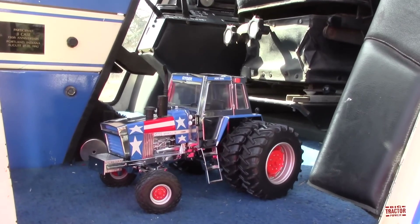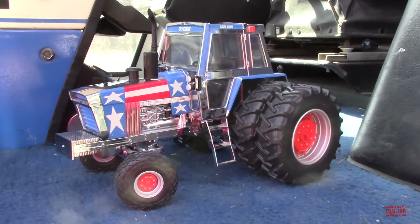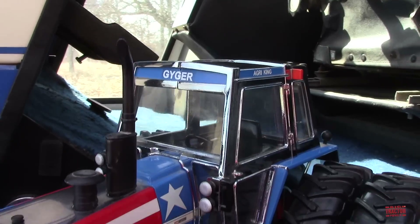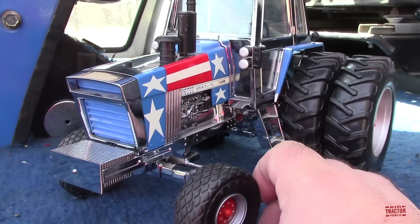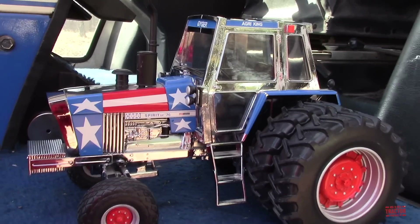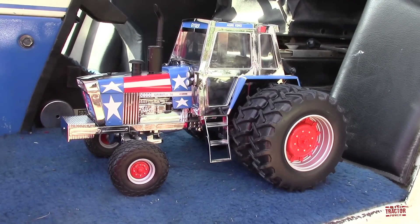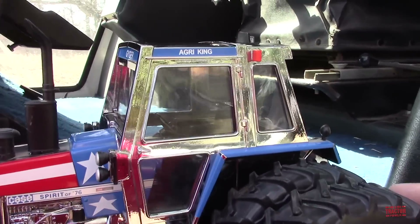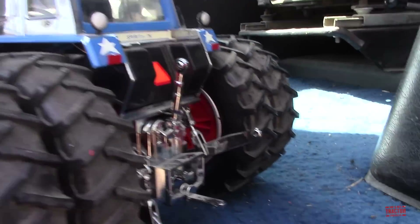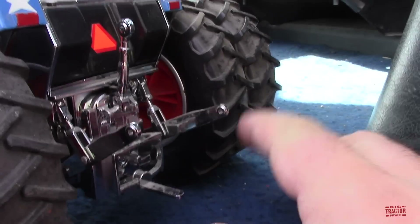There was a limited edition chrome version of the Spirit of '76 from the Toy Tractor Times. It has the Geiger decal on the roofline and was made completely chrome. This was made to benefit the National Farm Toy Museum and brought over $2,800 when sold to support the museum's projects in preserving farm toy history and farming history. It features lots of detail and a movable three-point hitch, all chrome.